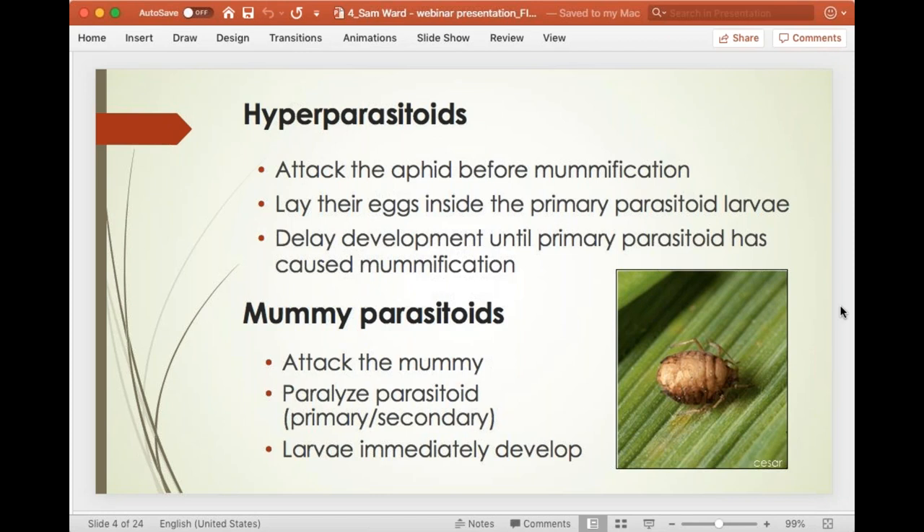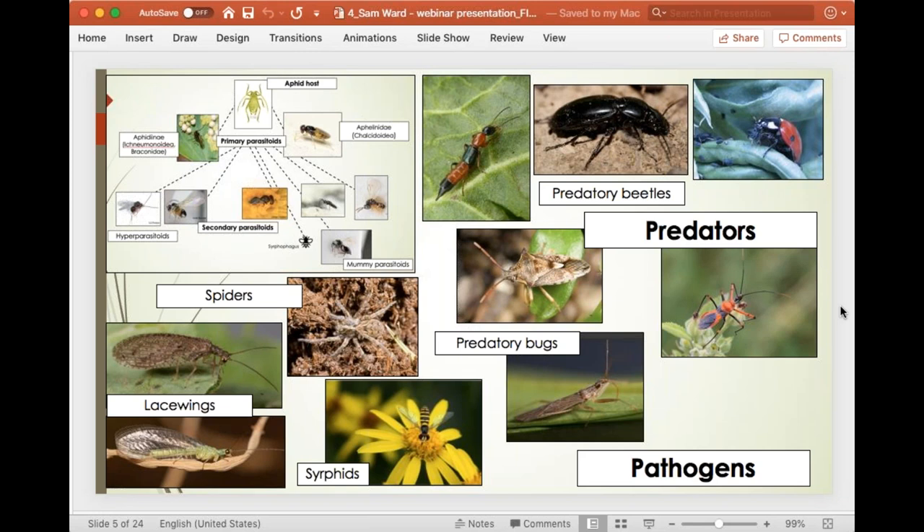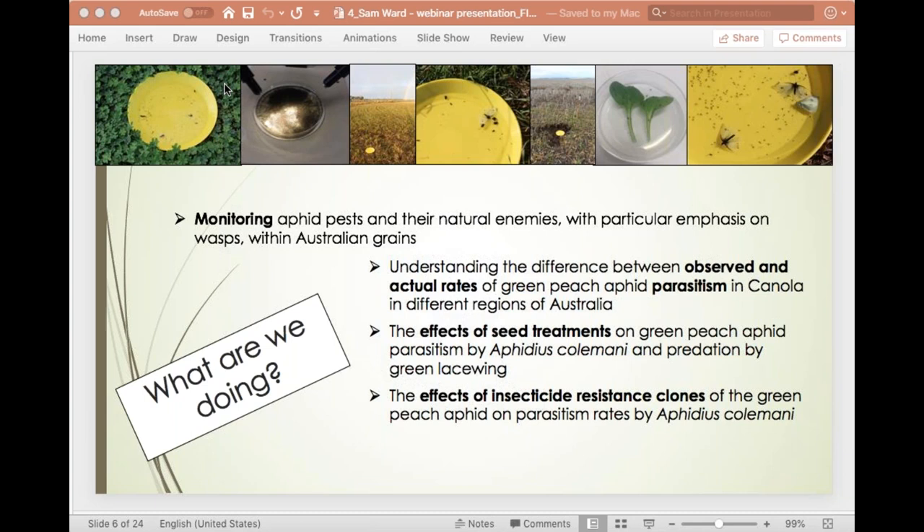That's not the whole story — you also have other natural enemies: predators and pathogens, which are all integrated with the parasitoids and can negatively affect parasitoid development. For example, ladybirds can actually eat the mummies. The main thing I've been doing for the last couple of years is monitoring aphid pests and their natural enemies within grain crops, with particular emphasis on the wasps.